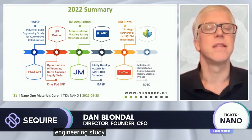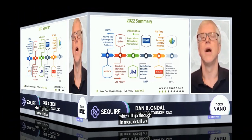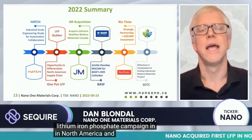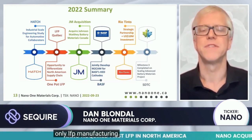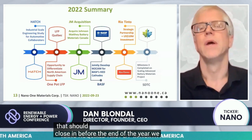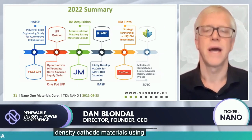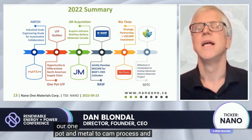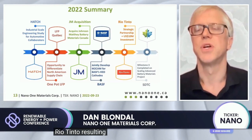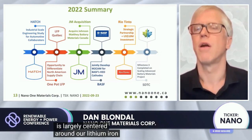Quick summary of what we've accomplished in the last year: we completed an engineering study currently being shown with our automotive partners. We started an LFP campaign in North America and acquired the only LFP manufacturing facility in North America from Johnson Matthey, which should close before the end of the year. We signed a joint development agreement with BASF to make their high-energy-density cathode materials using our one-pot and metal-to-CAM process.